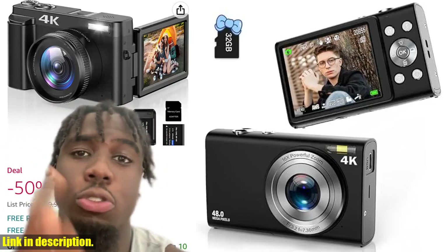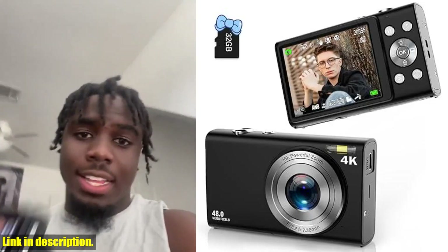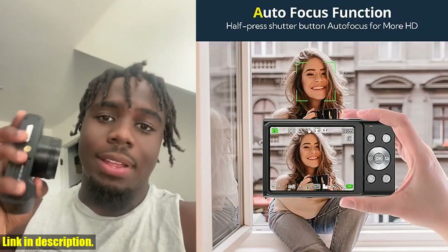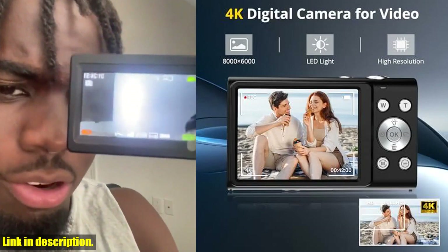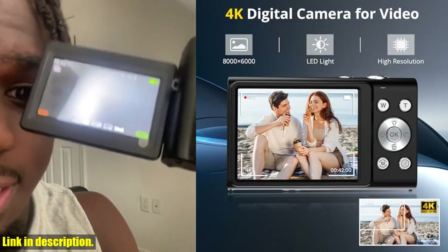Hey there, welcome back to the channel. Today we're taking a look at the Antium FHD 4K Autofocus Vlogging Camera. If you're in the market for a high-quality digital camera that's perfect for vlogging, YouTube, or just capturing memories, then this camera is the perfect choice for you.